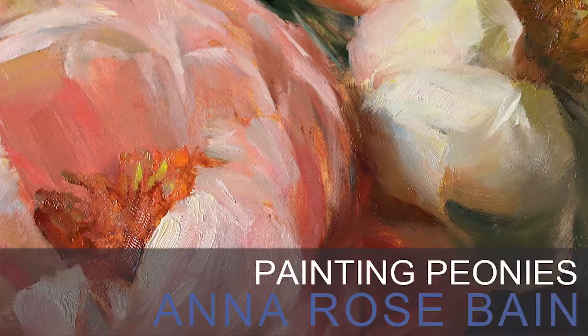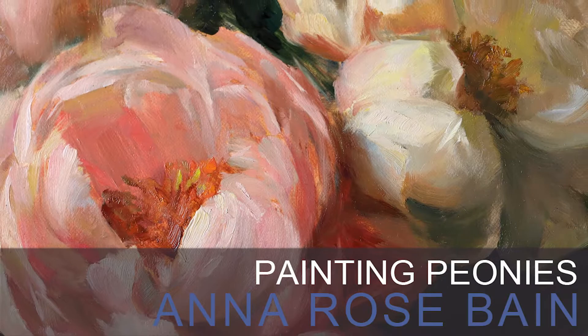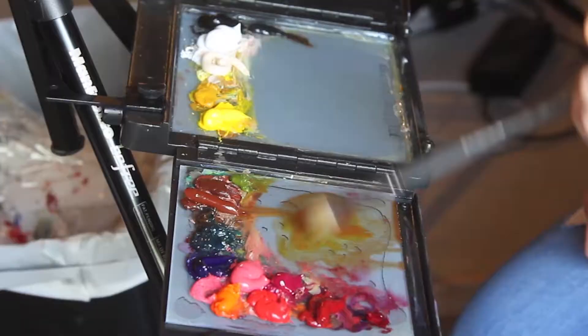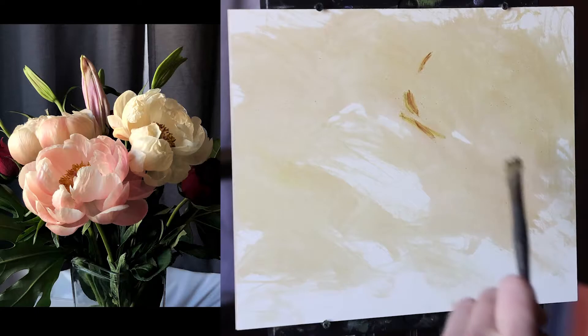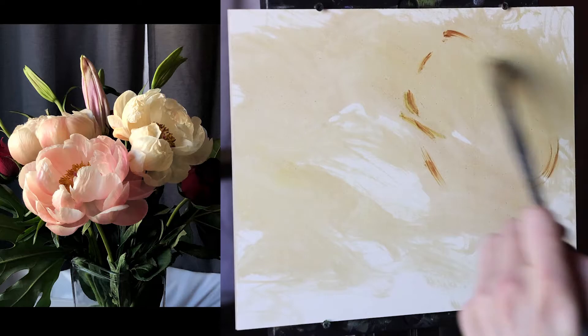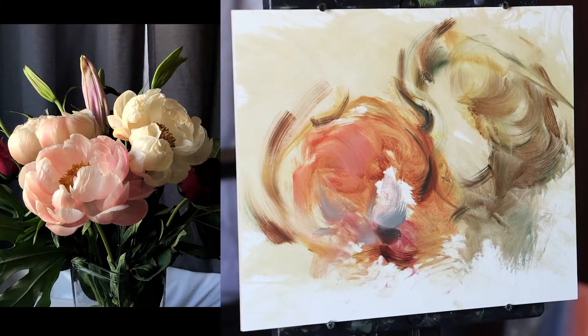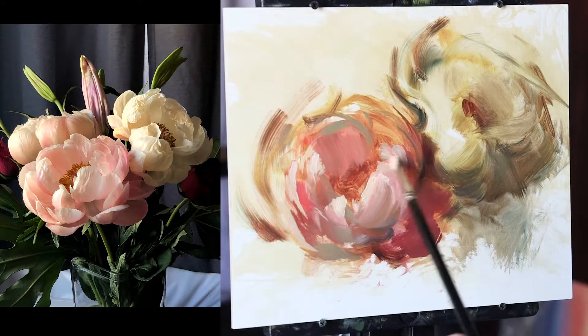My approach to painting flowers is one of observation and instinctual response. I look for rhythm and energy in the shapes of the flowers and I try to capture that by varying my brushwork and edges. I want it to read like a musical score and give you as the viewer the same feeling you might get from listening to a Brahms concerto or a Chopin Nocturne. Soft edges are going to be key to making these peonies look like peonies.